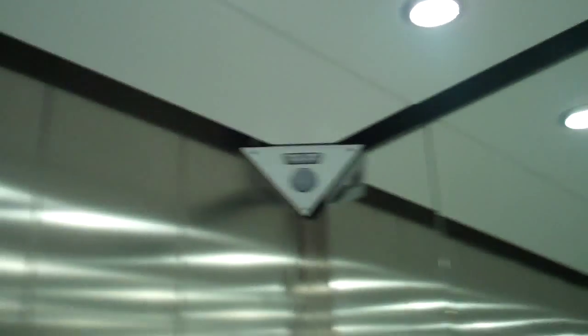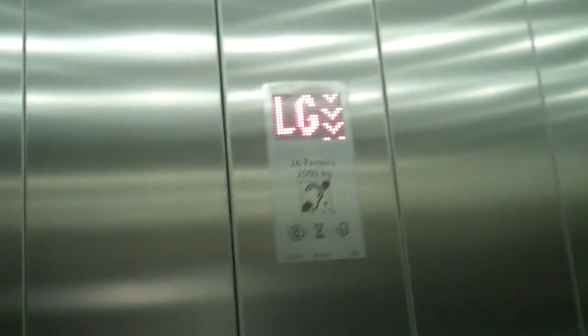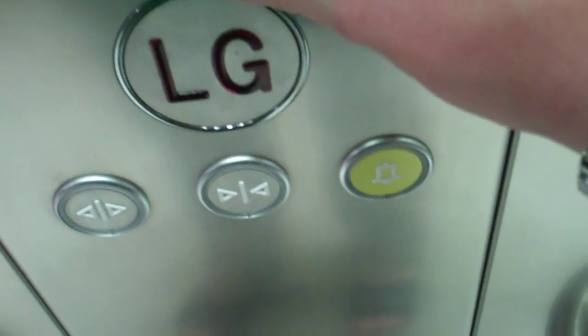Made 2011. Security camera up there. We are at lower ground floor. Go back up to ground floor.